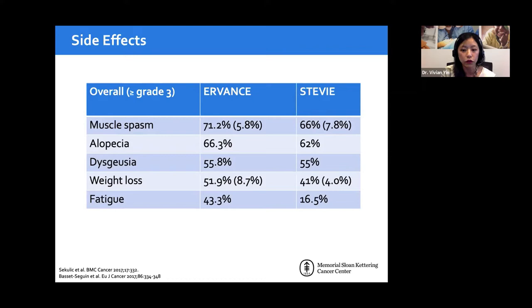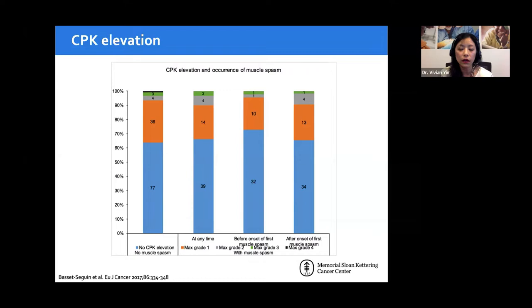Because muscle cramps are so universal, there was concern about CPK elevation — a marker of muscle damage or breakdown — which could cause kidney issues or potentially death if severe. The bottom line is that the majority of patients do not have CPK elevation; however, roughly a third will. This is not correlated with the grade of muscle spasm reported by the patient. Therefore, you must check CPK in all patients, not just those with severe symptoms.